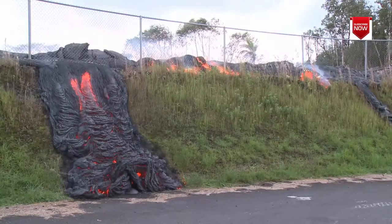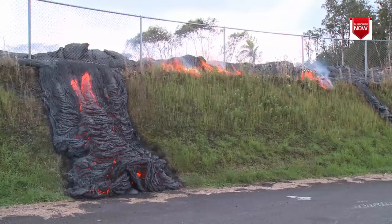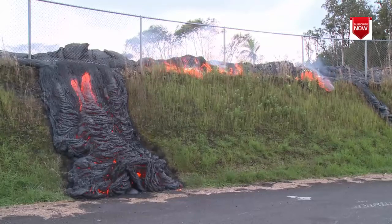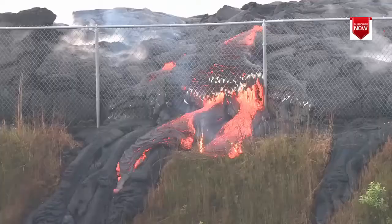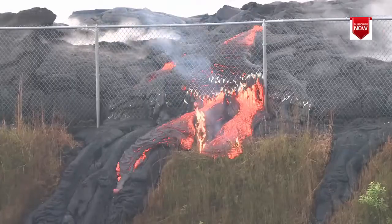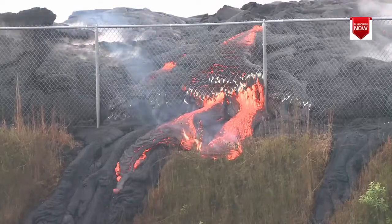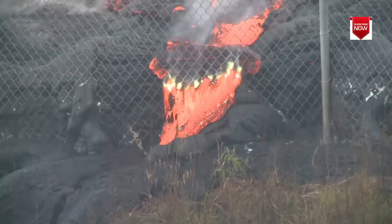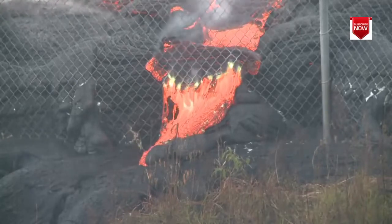New breakouts of lava continued above Apaa and soon reached the transfer station. They first flowed around the dirt wall outside the fence and began to inflate. Then lava broke out, burned its way through the fence, and flowed down the walls. The metal fence burns with a bright yellow flame anywhere the lava touches it — even the rain can't put it out.